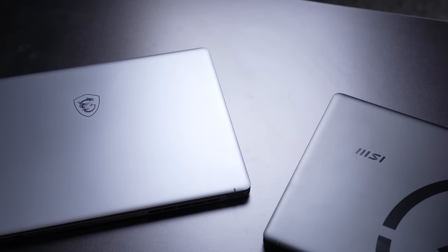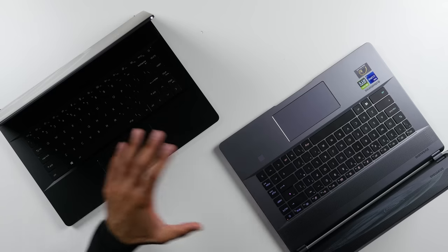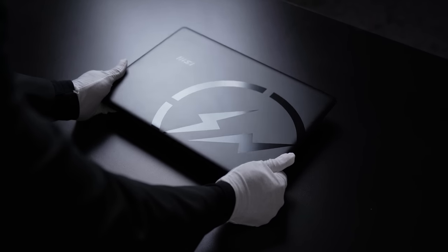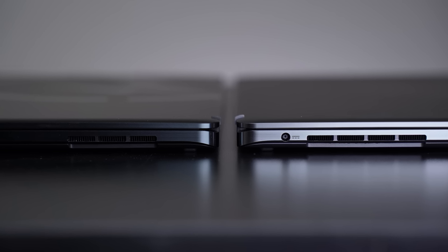Moving on to the design: we have a CNC milled aluminum chassis which is very sturdy, with really not much flex whatsoever. The Z16 comes in lunar gray which looks really nice, but for me the Hiroshi Fujiwara Limited Edition is what it's all about — I absolutely love this matte black finish with the laser-etched glossy logos; it gives it a very unique look that really stands out. The design is also really compact, weighing around 2.2 kg. The Z16 is just over 16mm thin, and the Limited Edition is actually slightly under 16mm thin.